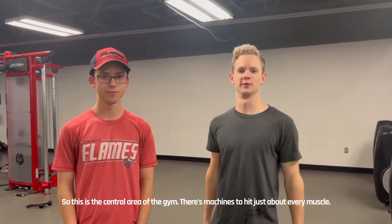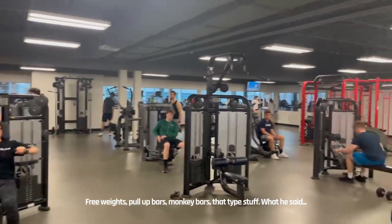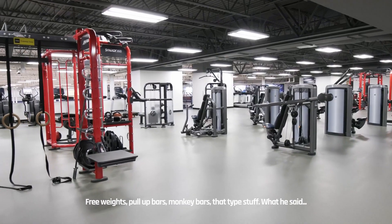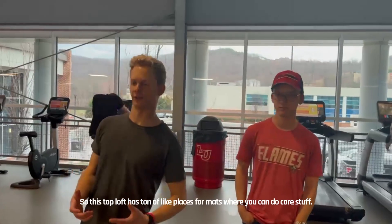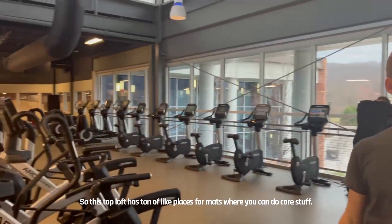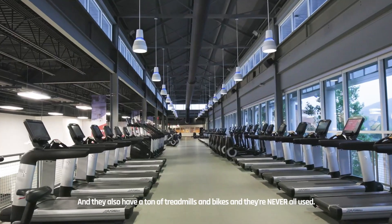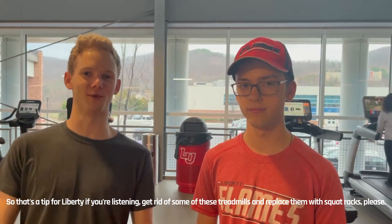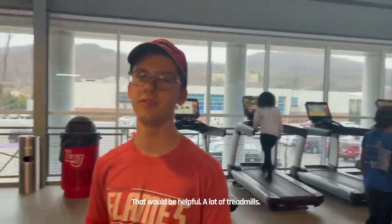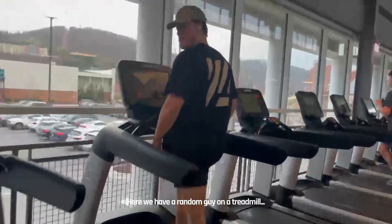This is the central area of the gym. There are machines that target every muscle, free weights, and a lot of core floor space. Once you go up to the next level, that top wall has a ton of replacement mats for core stuff and also a ton of treadmills — and they're never all used. That's a tip for Liberty if you're listening: get rid of some of these treadmills and replace them with squat racks. That would be helpful. Here we have a random guy on a treadmill — what's up, looking kind of thick.